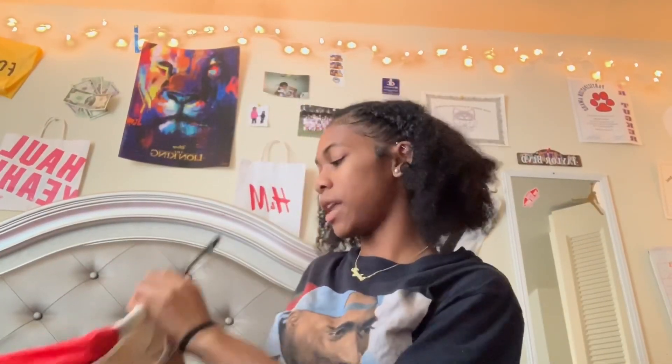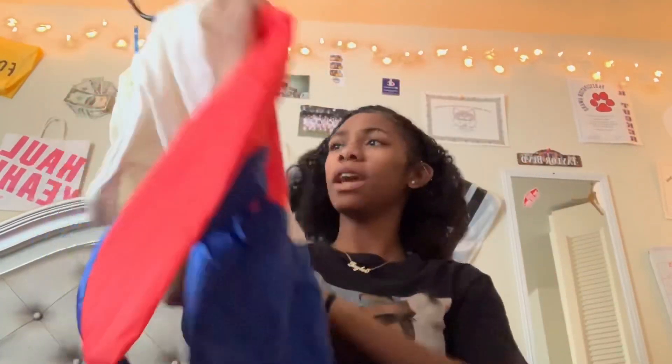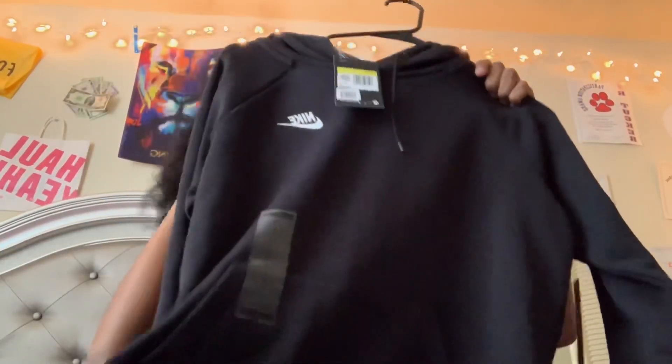I also got another hoodie-type thing from H&M. It's red, blue, and beige and I got this for eleven dollars when it was originally forty. I got all the deals because you know I love sales, and I picked out everything that I got.